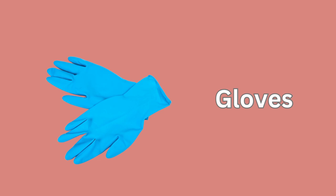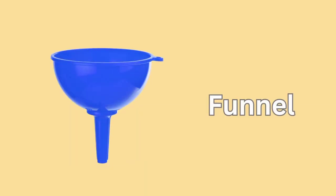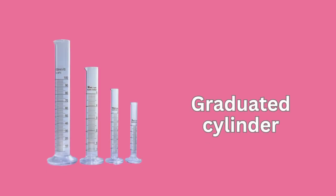Gloves. Thermometer. Funnel. Graduated Cylinder.